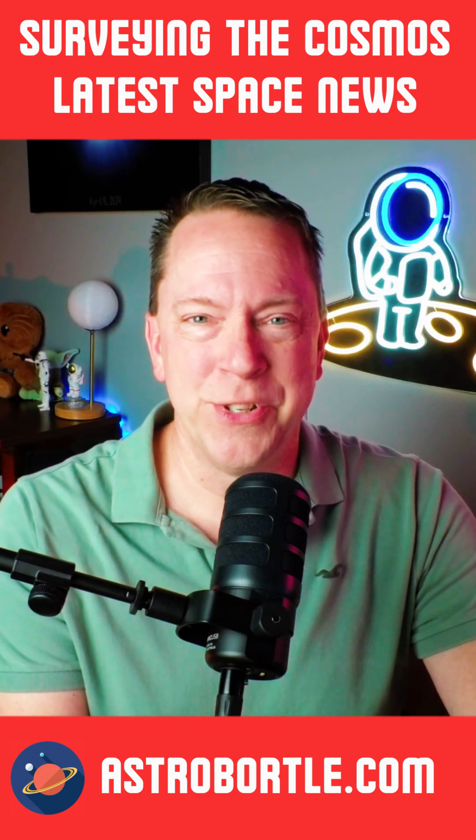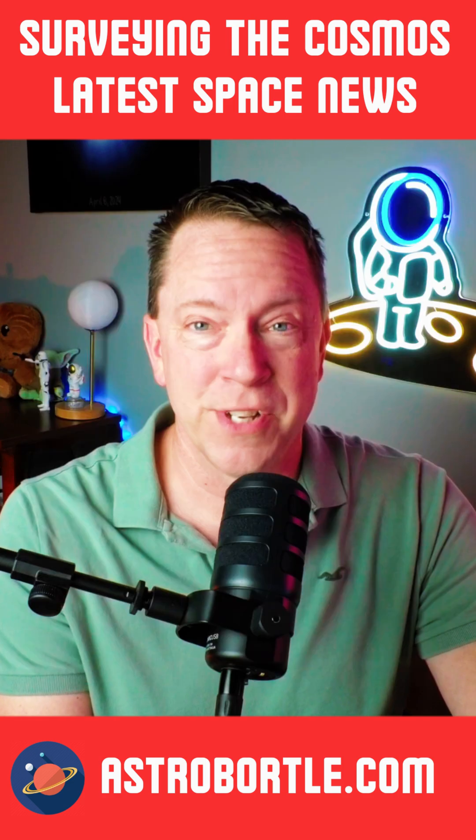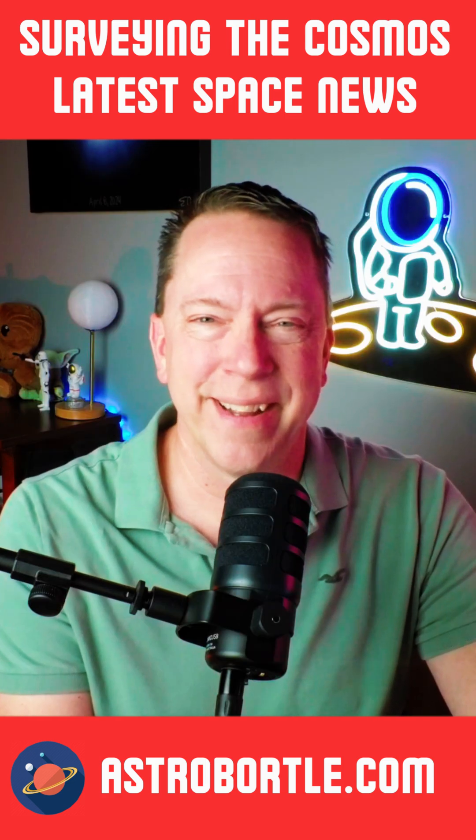That's it for your space news this week. Thanks to all my new subscribers for joining me here at Surveying the Cosmos. Until next time, take care and clear skies.